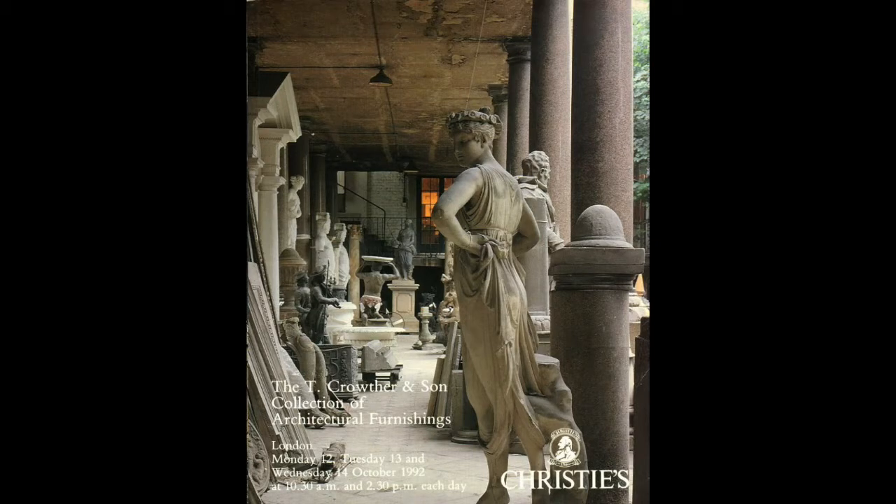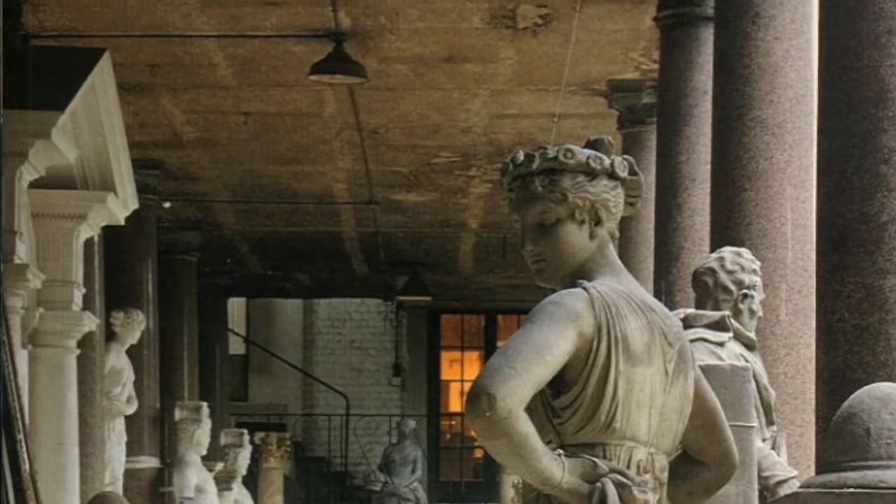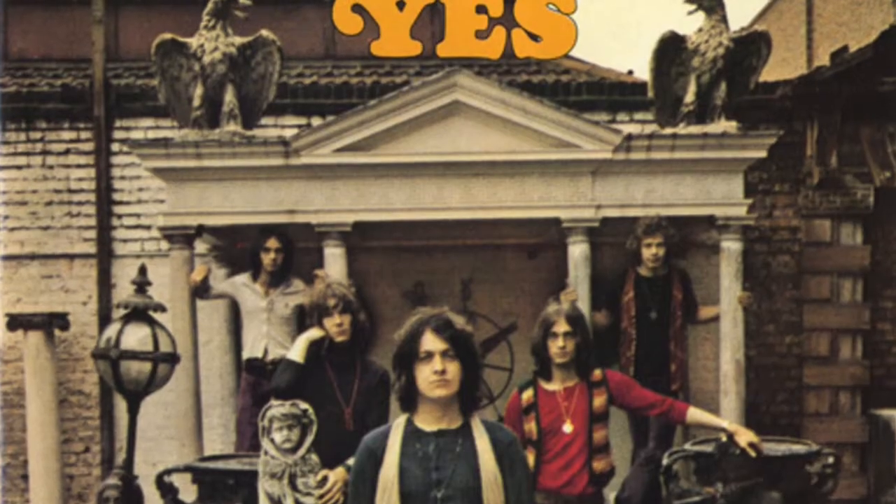Typing 'Crowther Architectural Furnishings London' into Google Images brought up a promising lead: the cover of a book called 'T. Crowther and Son Architectural Furnishings', which appears to be the front of a catalogue for the company. In the top left corner of this catalogue cover, there is a little roof with pillars that looks very similar to what we see on the first Yes album cover. There's also a statue of someone playing the violin on the catalogue cover, while the album cover appears to show a statue of someone playing the flute.